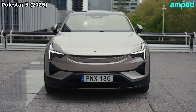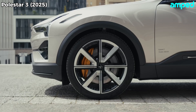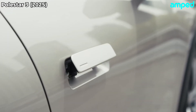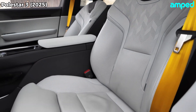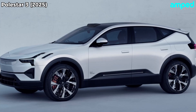Cargo space in the Polestar 3 is a bit leaner than some rivals — 47 cubic feet behind the front seats and 18 behind the rear. But clever storage nooks and a small front trunk help make up for it. If you need maximum hauling, you might look elsewhere. But if you value style, cutting-edge tech, and engaging driving dynamics, this SUV delivers.